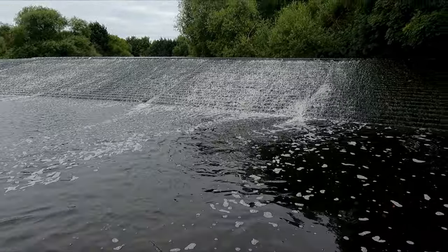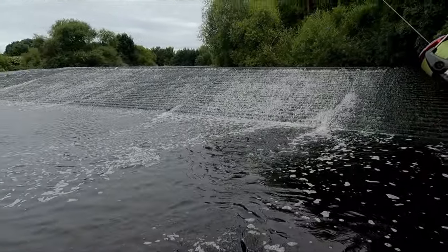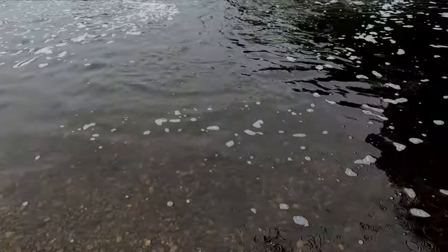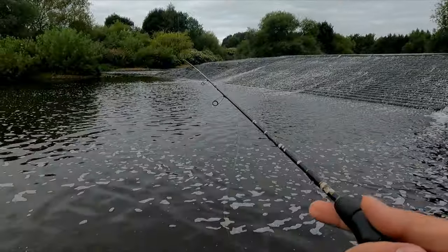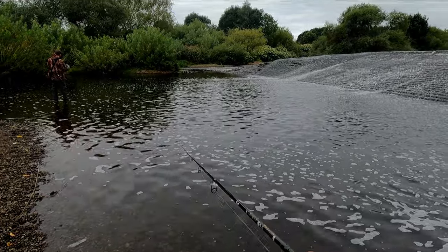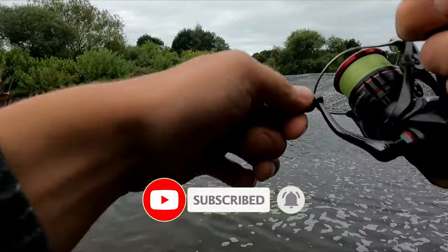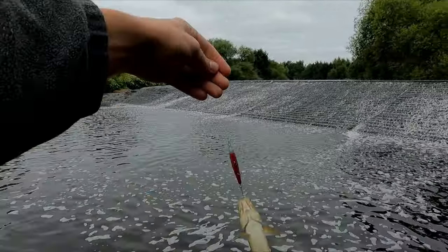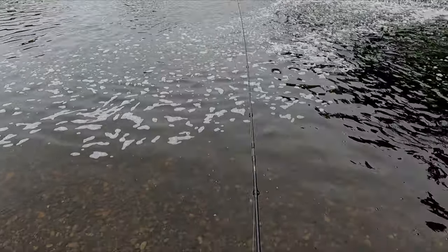Tube, perch, trout would be nice. First perch of the day — and it's gone. Small chub, and it's gone.